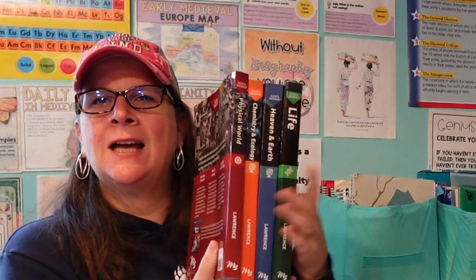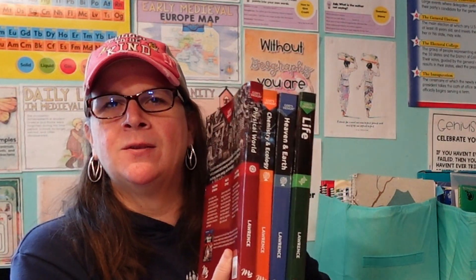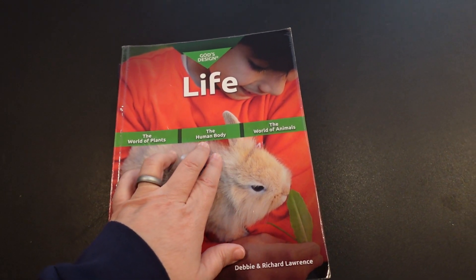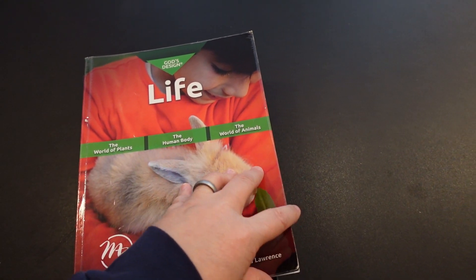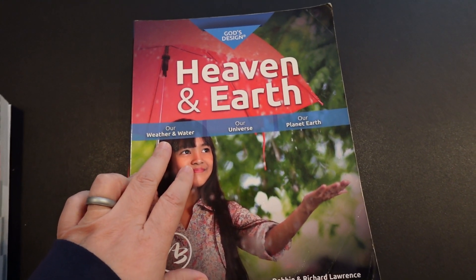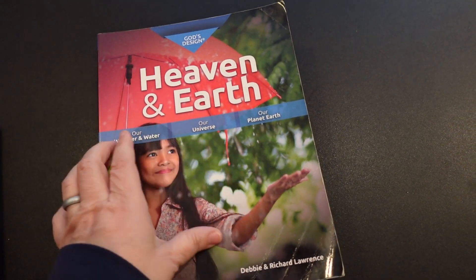Today I want to talk about the God's Design series from Masterbooks. This is the science series for grades three through eight. For the God's Design series you'll be studying the world of plants, the human body, and the world of animals. For heaven and earth it's our weather and water, our universe, and then our planet earth.